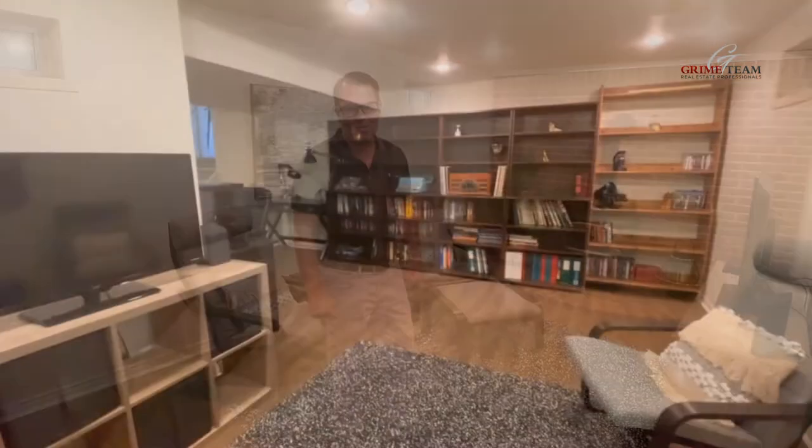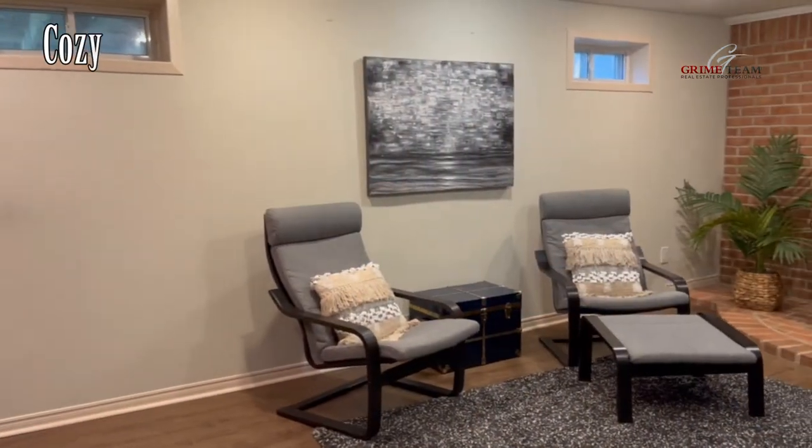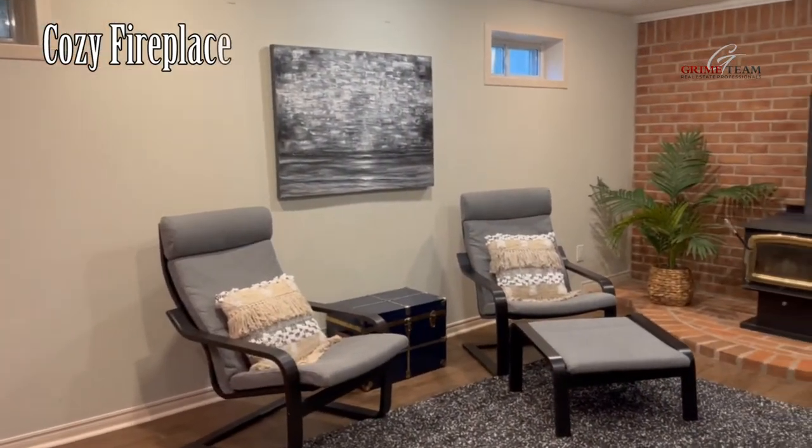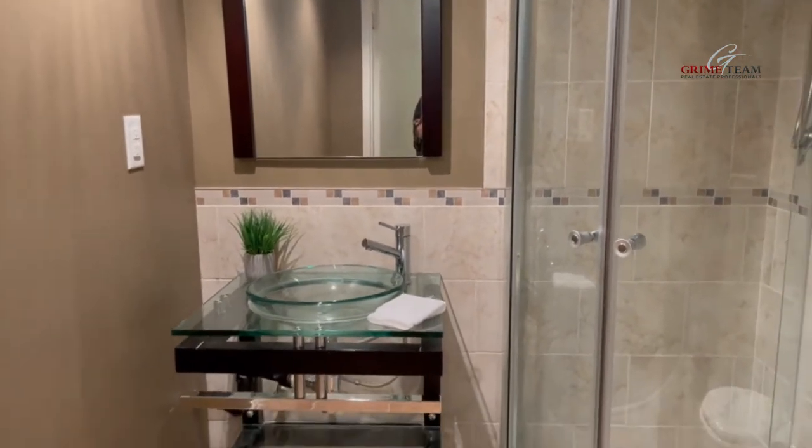Let's go check out downstairs. This great additional living space in the lower level is reason number five. The large rec room has access to the two-car garage, a cozy fireplace, a great laundry room, and another bonus is a great three-piece bathroom. It's a great living space to get away and relax, or a teenager's retreat.